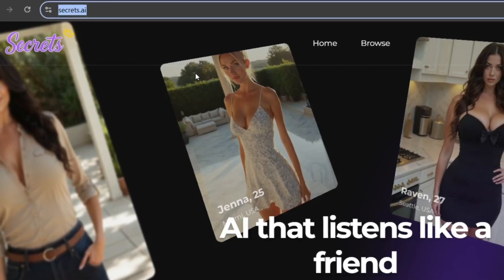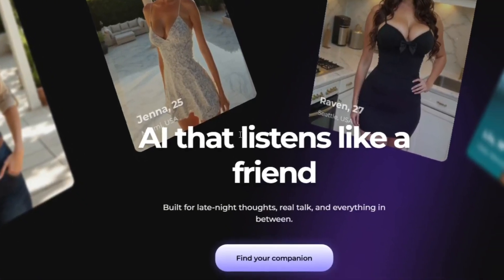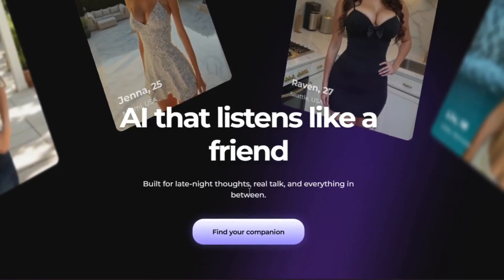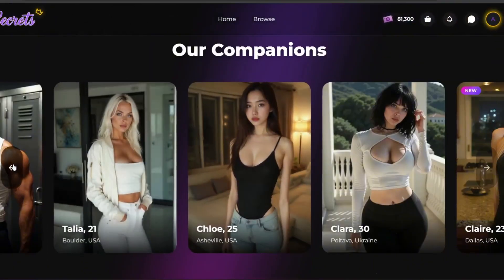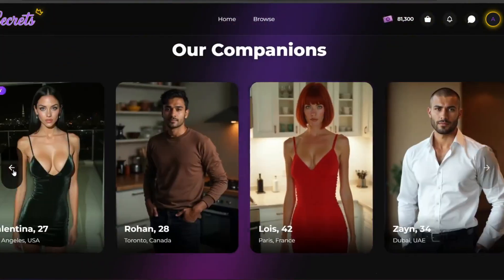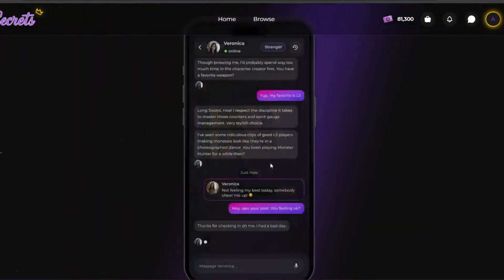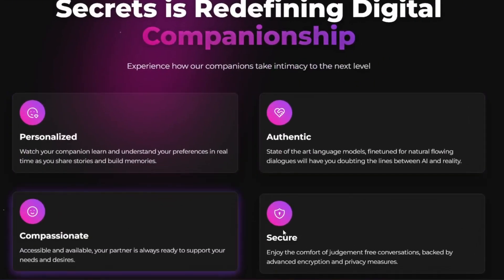Pay attention because the way you can use this tool can actually change the way you use AI as a whole. As you can see — AI that listens like a friend, be it for late night real talk and everything in between. This is one of those companion AIs, but this one is really unique. You can go through their list of companions, and they have a mobile version coming soon. If you scroll down, you can see that this tool is personalized, authentic, compassionate, and secure.